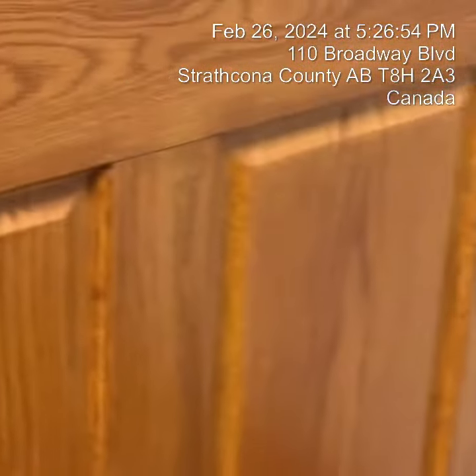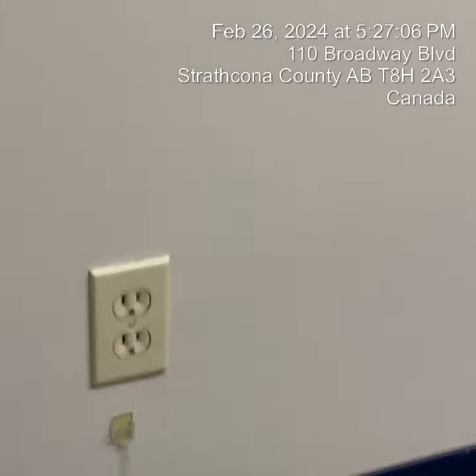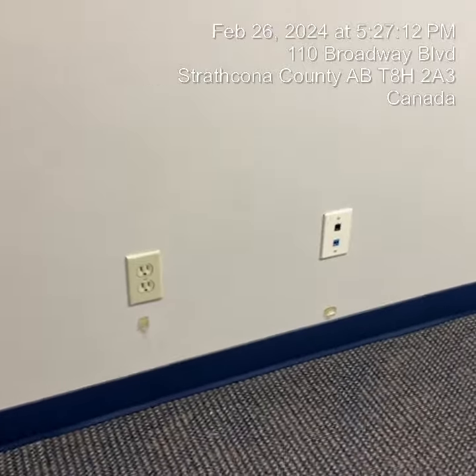The door closes very well. The key will be provided along with another unit key. The wall has all been painted and cleaned as well. We do notice there are two small attachments on the wall, but overall this is what it looks like.